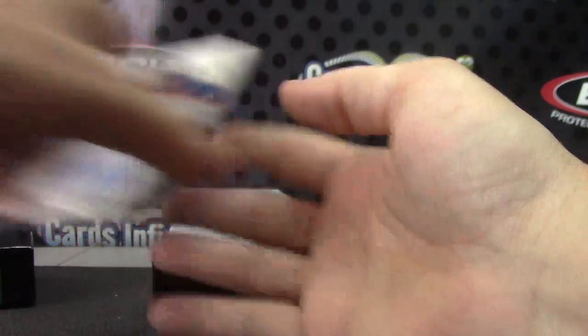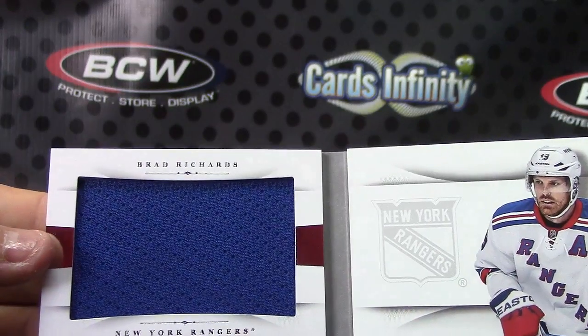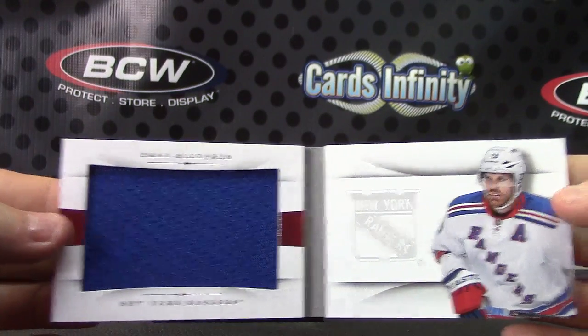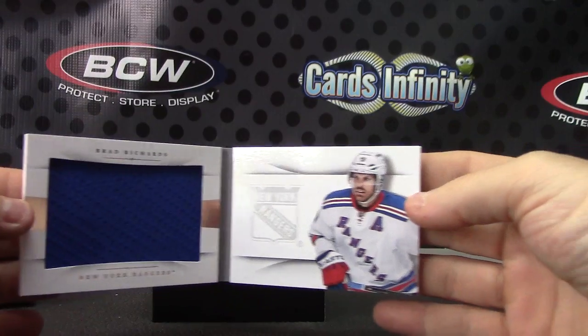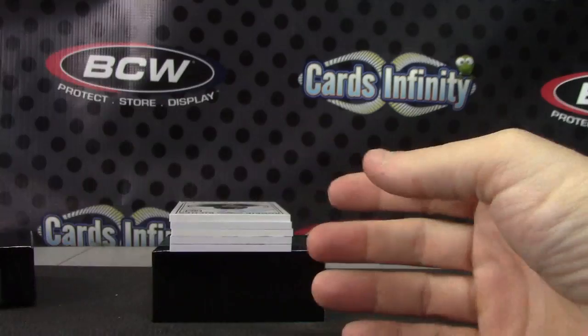Good looking red, white, blue, mostly jersey on the left. Your jersey card, Brad Richards — jumbo jersey, that one's 93 of 99.